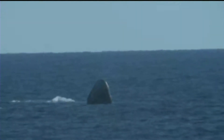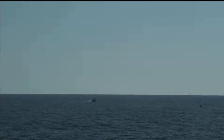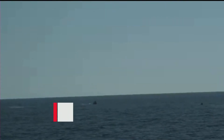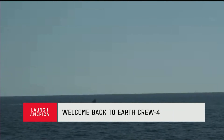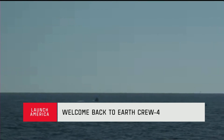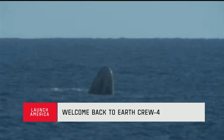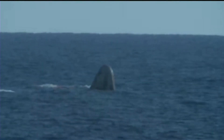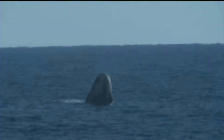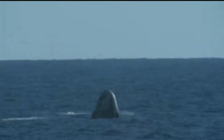On behalf of SpaceX, welcome home. Thanks for flying SpaceX. And SpaceX from Freedom — thank you for an incredible ride up to orbit and an incredible ride home. Glad to be back. Dragon Freedom has returned home, and NASA astronauts Chell, Bob, and Jessica, and ESA astronaut Samantha are back on Earth after an approximately five-hour return journey from space.